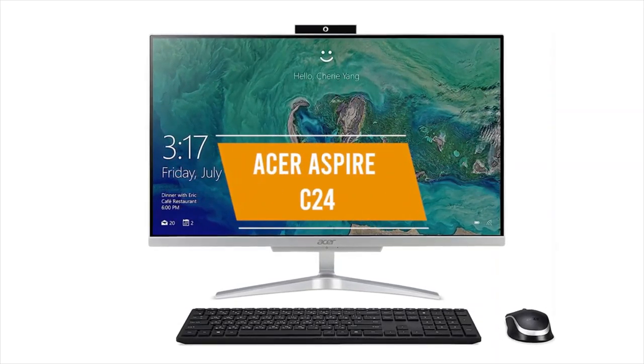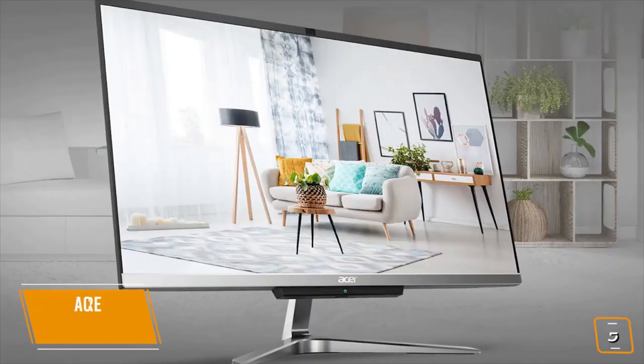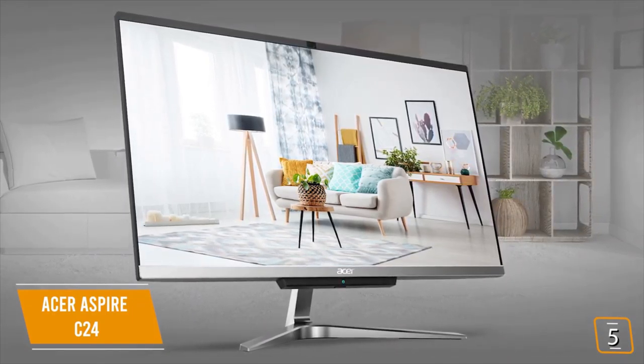Next product on our list is the Acer Aspire C24. This is our best budget all-in-one desktop. If you're looking for a budget option for an all-in-one desktop computer for everyday use, the Acer Aspire C24 may be the computer for you.